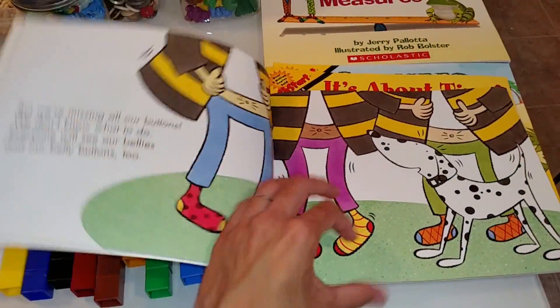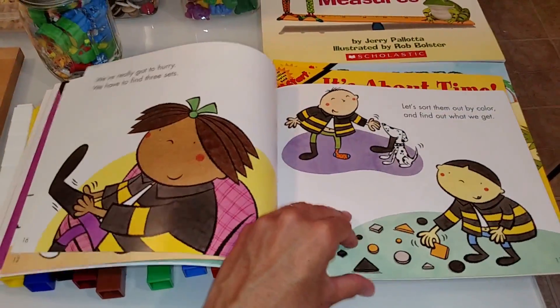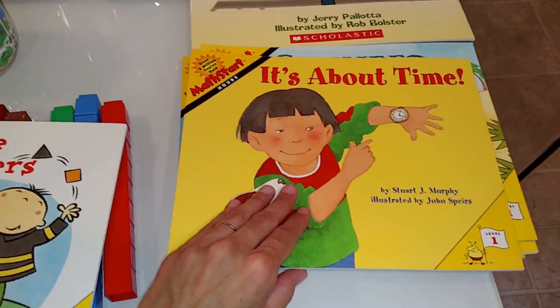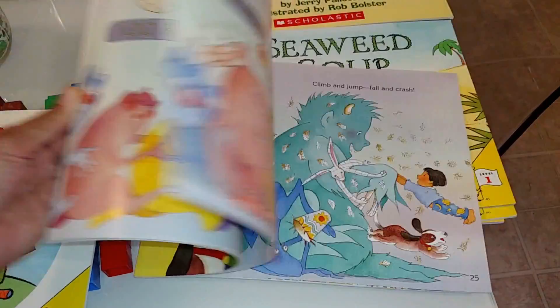You would read the story to your child and they would be learning basic math concepts. This one is about time — learning about time through a storybook.